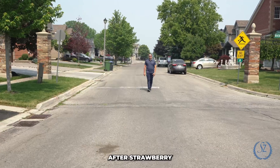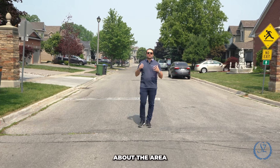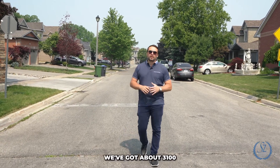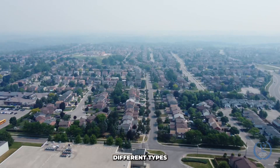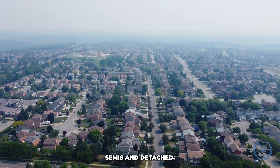We're in the very sought-after Strawberry Hill Court in East Bolton. To give you a little information about the area and the types of homes you can find here, there are about 3,100 different types of residents in this location, and they range from townhouses, semis, and detached.